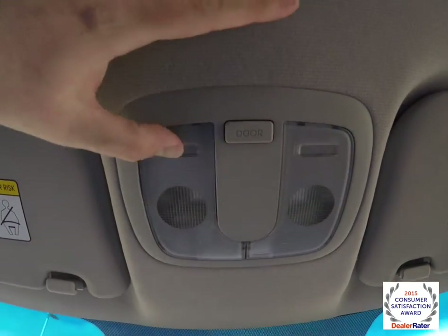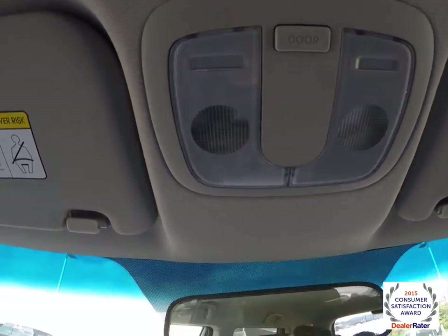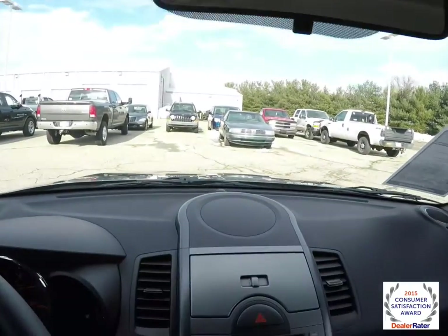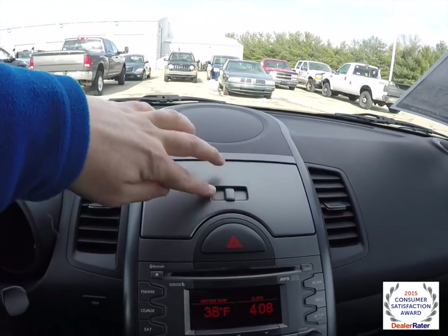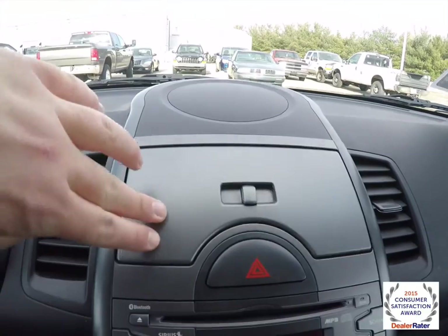Looking overhead, you have map lights. You also have your door switch override. Moving down the dash, there's a small amount of covered storage space as well.